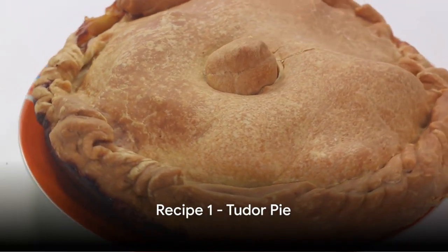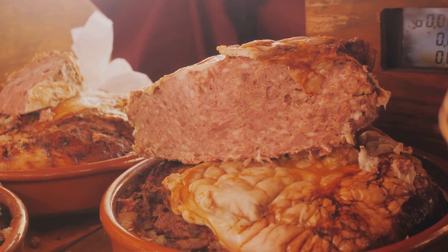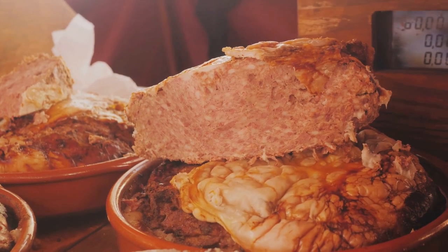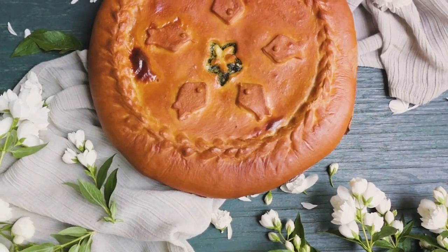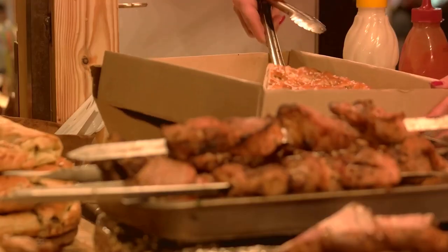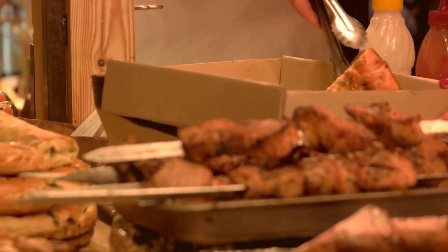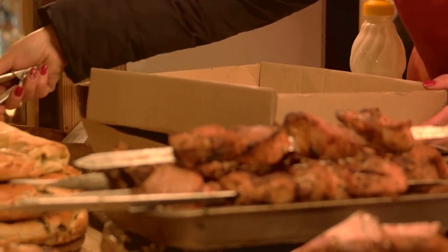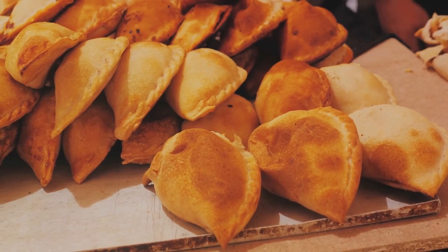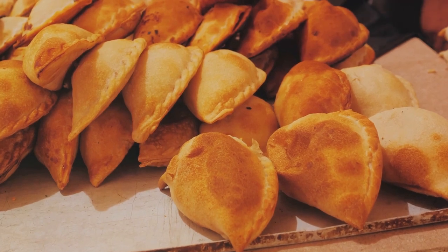Our first royal feast dish is a classic Tudor pie, a favorite at King Henry's banquets. The Tudor pie wasn't any ordinary pie — it was a symbol of abundance, a dish that showcased the host's wealth and generosity. The pie was often large, filled to the brim with various meats and spices, and baked in a sturdy thick crust. A typical pie would feature a medley of meats — chicken, beef, maybe even game meats like venison — seasoned with spices: cloves, mace, nutmeg, and saffron, which were expensive imports in the Tudor era, adding to the pie's luxurious reputation.